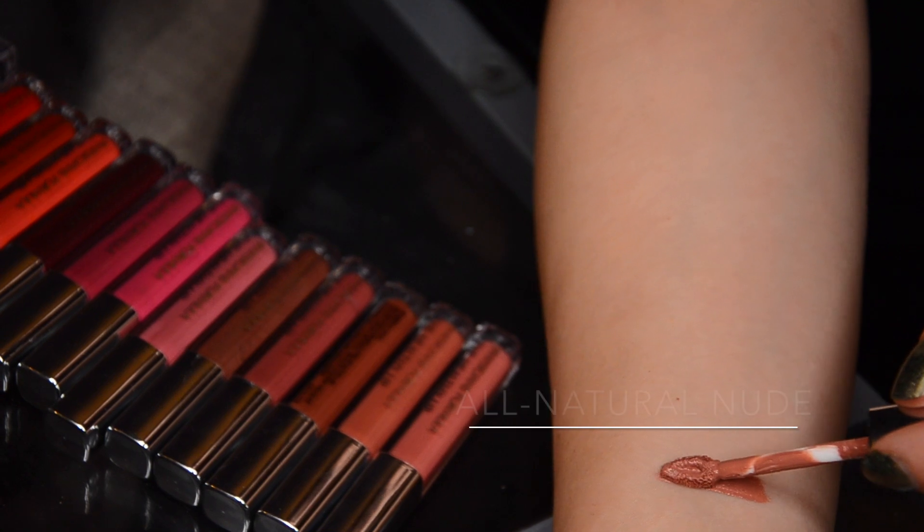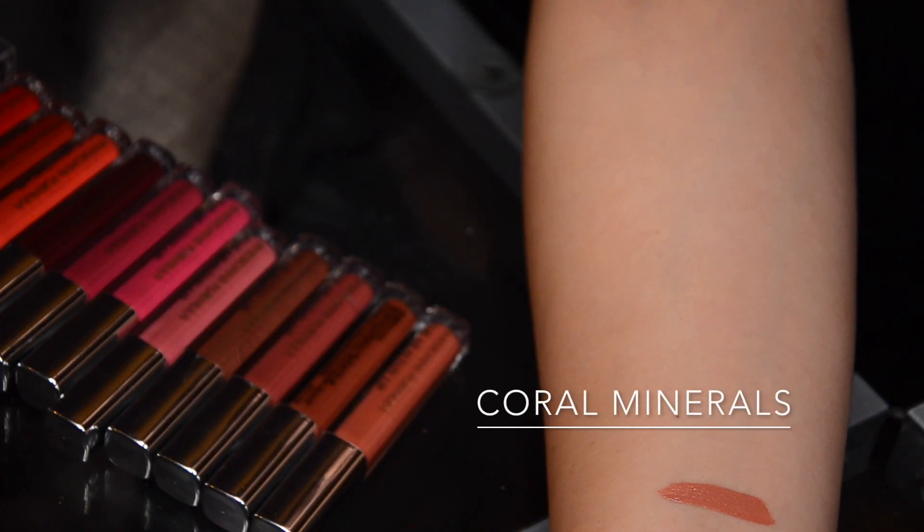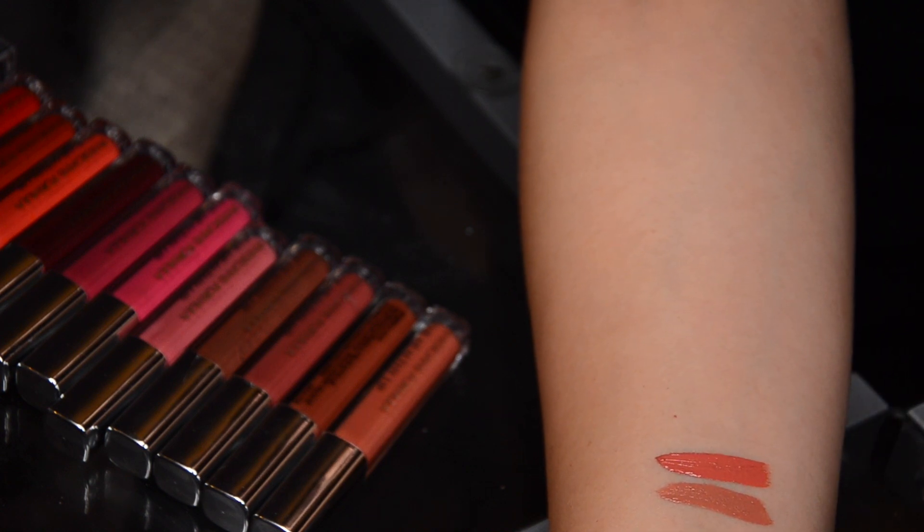Let's start with the first color in the lineup: All Natural Nude. This is a light neutral nude. Then we have a pinkier version called Coral Minerals — I don't think it's all that coral specifically; it's sort of a pinky beige, very pretty, and will suit any skin tone.